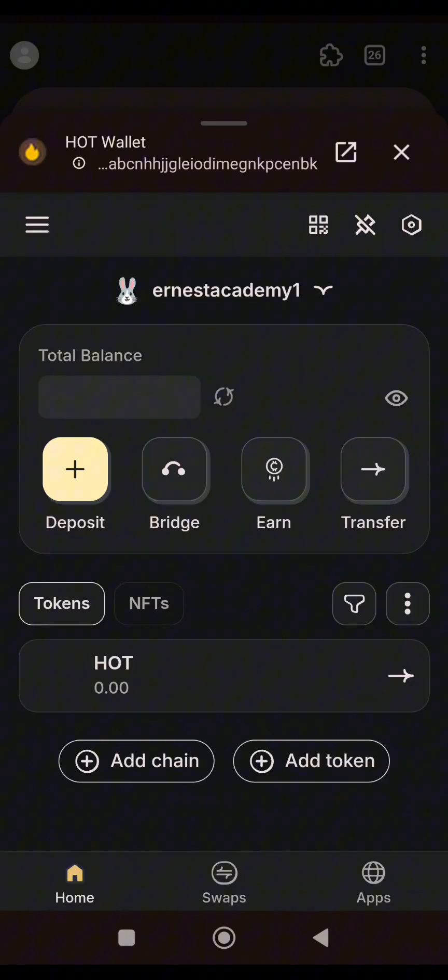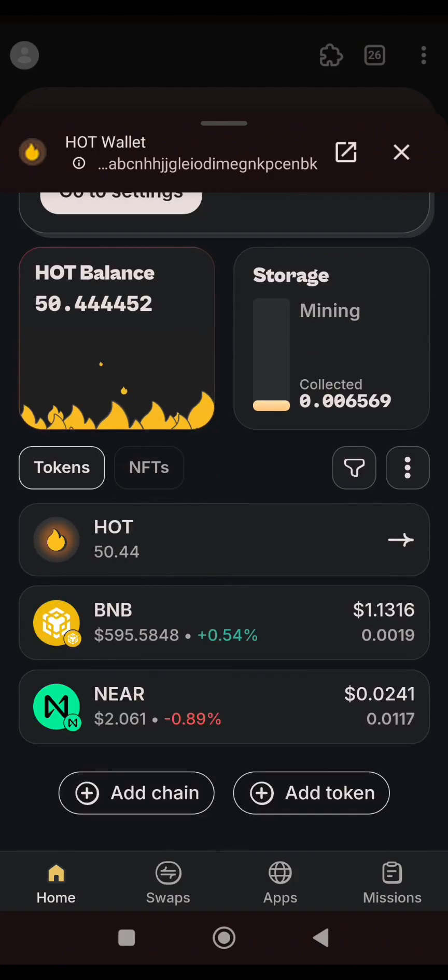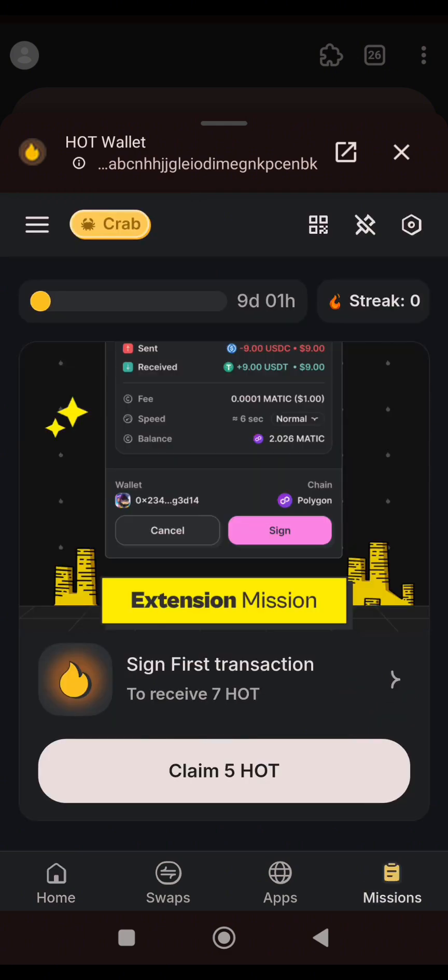Let me check if it has reflected. You can see the BNB that I just sent here — it's displaying already. What we need to do next is to complete the mission, which is: Sign First Transaction.